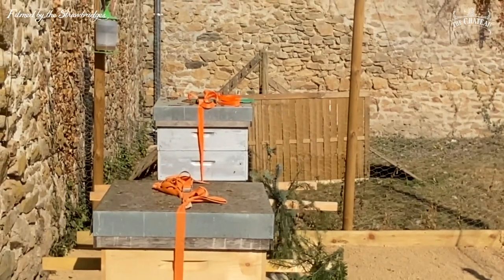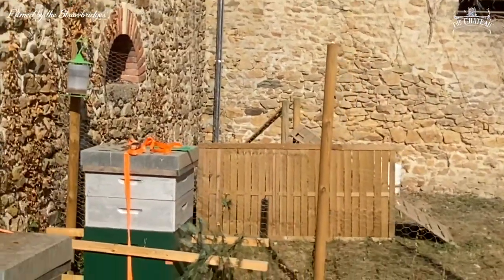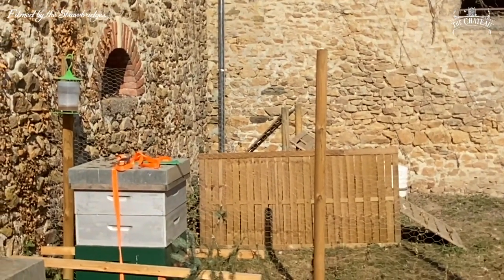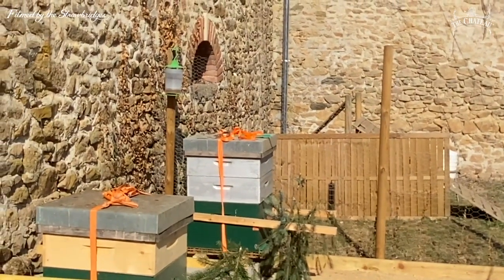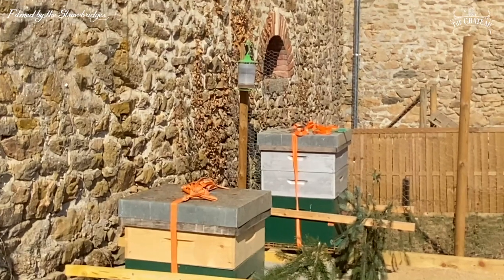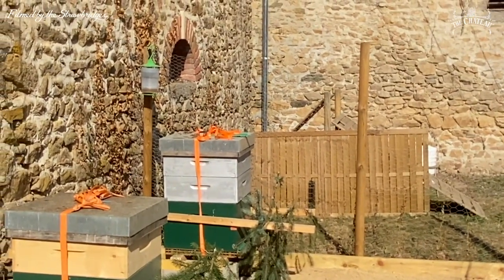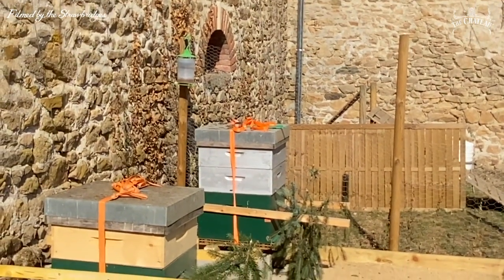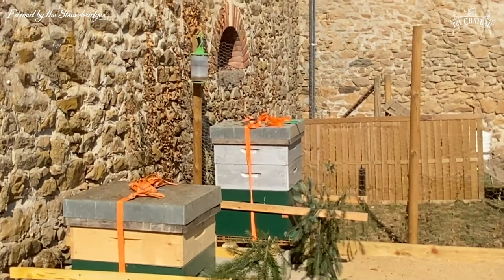Above the queen excluder is stores. When the super is filled up I put another one on - the far side has two silver supers on top. When bees don't have enough food for winter, we can feed them. We won't take all the honey off - if you're commercial you can take it all and feed them sugar syrup or sugar cake, but I'd much rather let them keep the honey they've worked hard for all year and just take a couple of frames at a time.